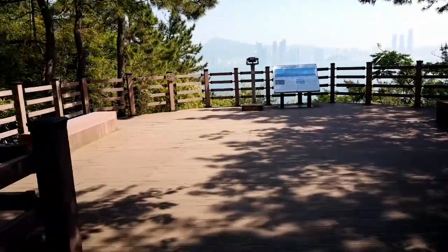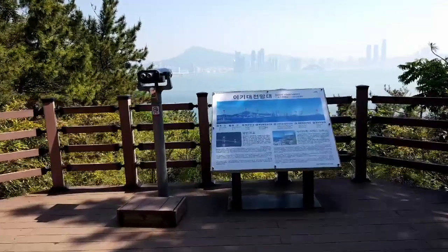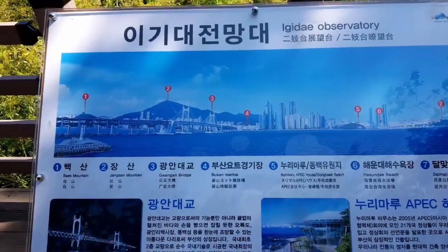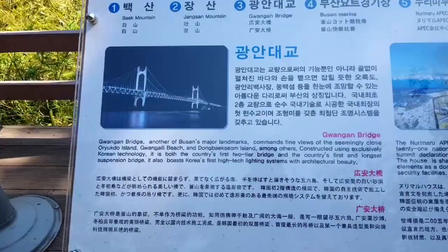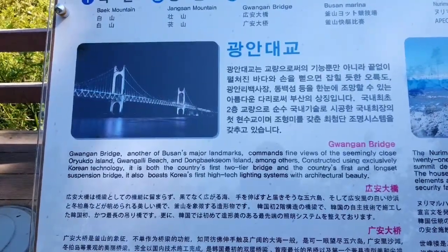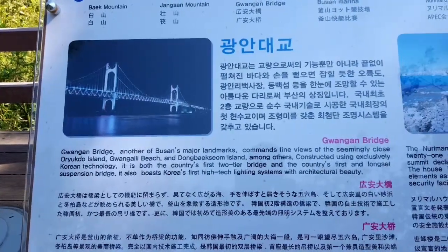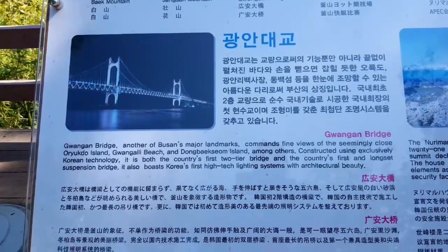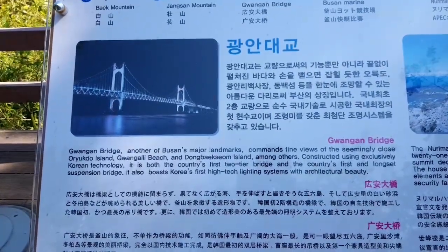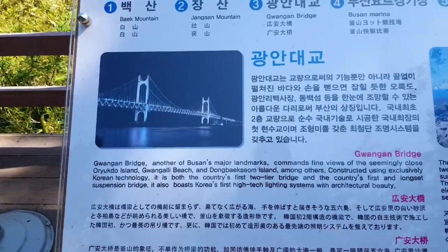We've lucked out to be alone on the observation deck. There are benches for resting and some binoculars. Here's an overview map to help you understand what you're seeing. Gwang An Bridge — another of Busan's major landmarks — commands fine views of the seemingly close Oryukdo Island, Gwang Anli Beach, and Dongbaeksam Island. Constructed using exclusively Korean technology, it is both the country's first two-tier bridge and its first and longest suspension bridge, and also boasts Korea's first high-tech lighting system. If you want to see some crazy high-tech lighting, go to Gwang An Beach at night and look at what they do with the bridge.